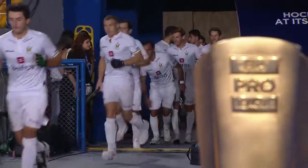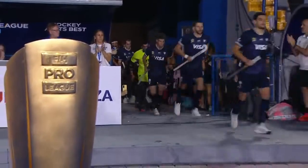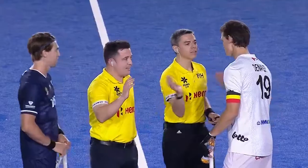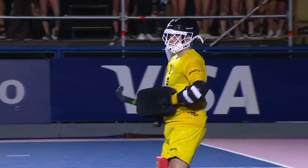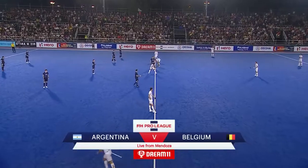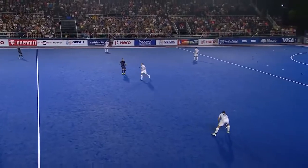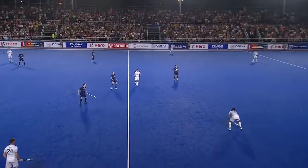It's a replay of the 2016 Olympic final, which Argentina won. Since then, Belgium have become world and Olympic champions. Welcome to Mendoza. Belgium all in white, Argentina in their change strip of the darker blue.